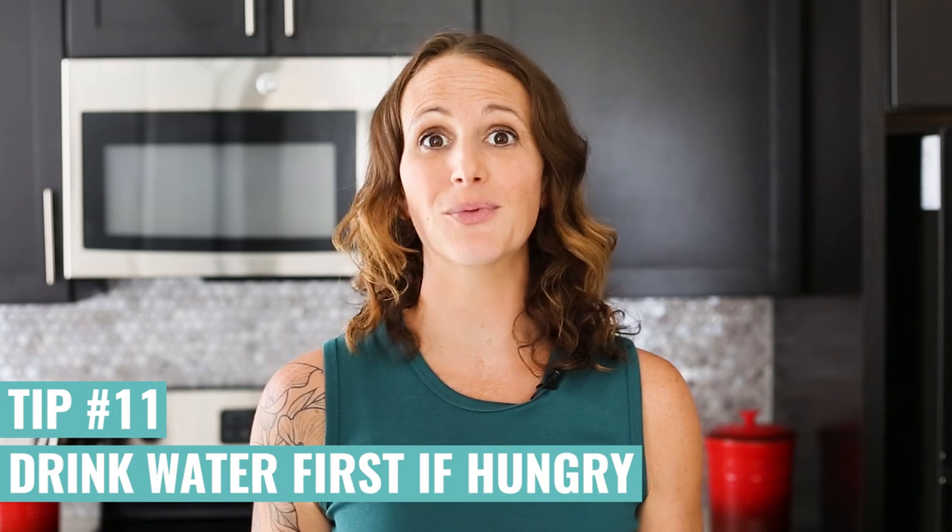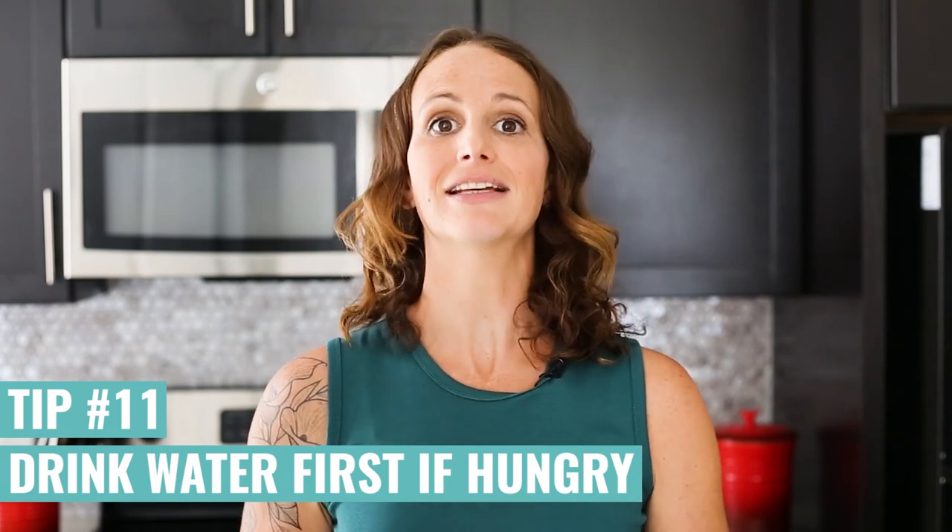Did you know that your body actually tricks you into thinking that you're hungry when it's actually thirsty? That's because your body wants water and food has water in it, so it's just trying to get you to give it water. So next time you feel hungry, instead of grabbing a snack, try having a glass of water first — you might not even be hungry afterwards. It's one of the biggest strategies I use to avoid overeating.